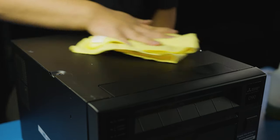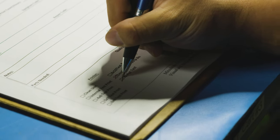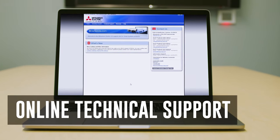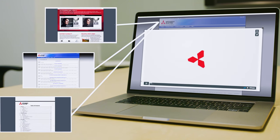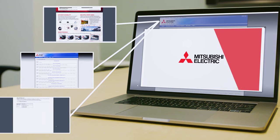The repair and remanufacturing process is handled with quality, trust, and dependability. The Mitsubishi Electric Visual and Imaging Systems Service Website has a large database of technical documents, installation instructions, and repair support tutorial videos, all easily accessible worldwide, 24-7.